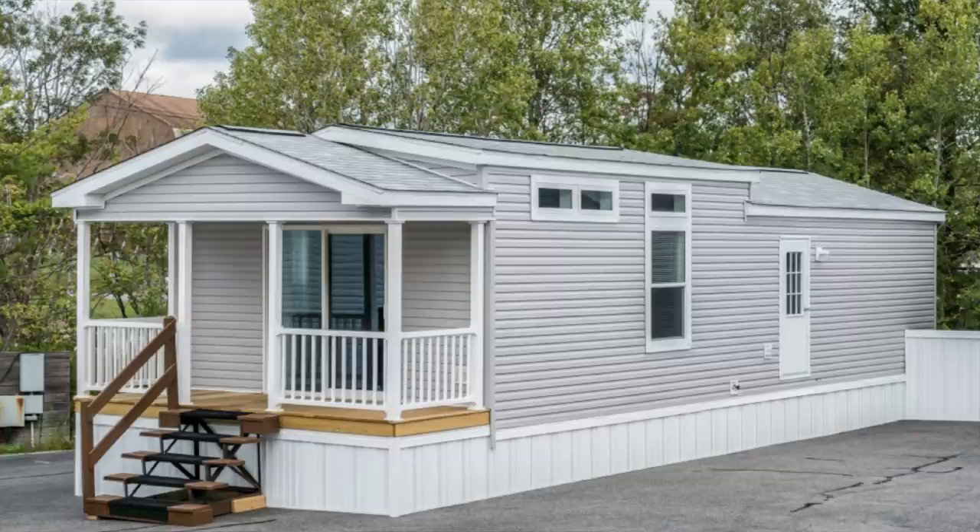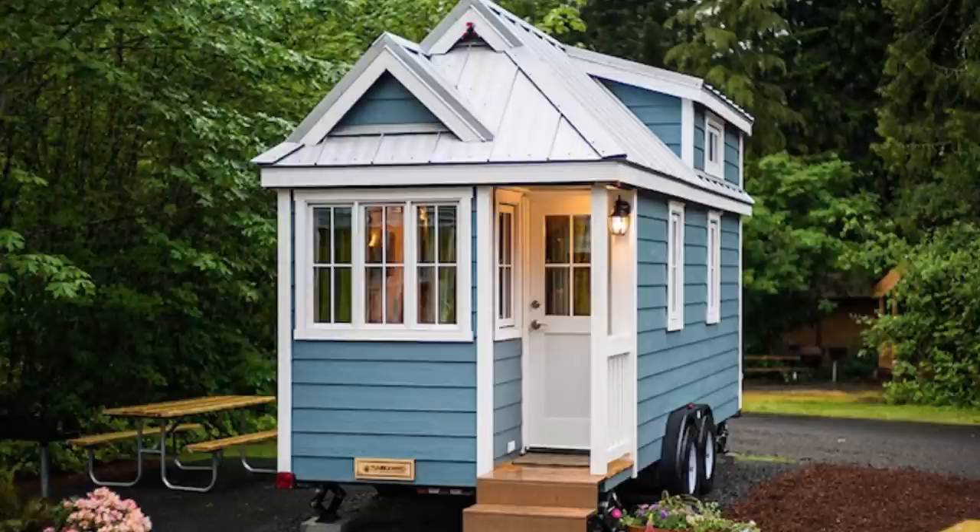Welcome back. My name is Kerry and today I'm going to tell you three reasons why single wides are better than tiny homes.